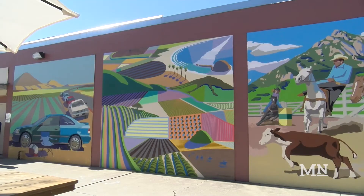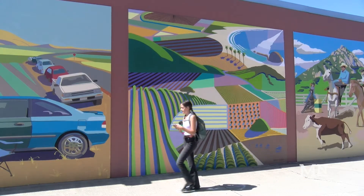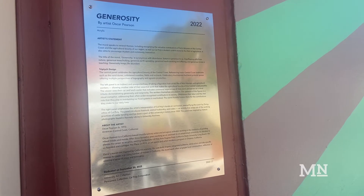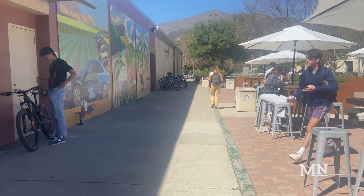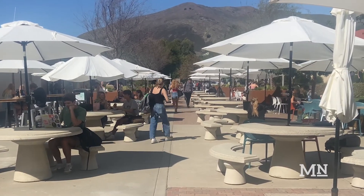Cal Poly has debuted its first commissioned outdoor mural, a 504-square-foot piece that can be seen as you walk along Via Carta Road. The mural, entitled Generosity, occupies the triptych wall on the side of the Campus Market building. The piece was commissioned by the Cal Poly Corporation in May, kicking off an effort to transform the Campus Market outdoor area and revamp community spaces on campus.